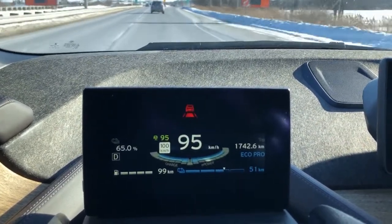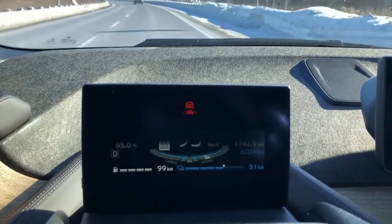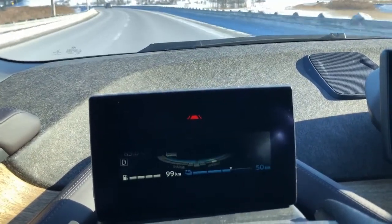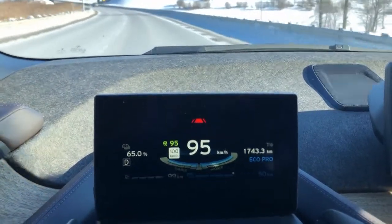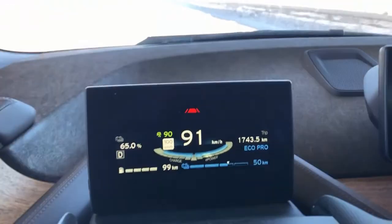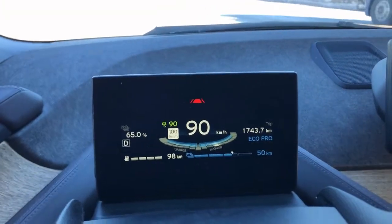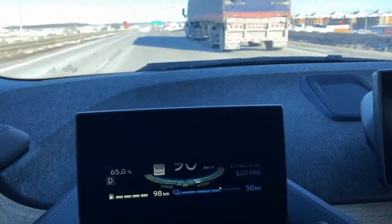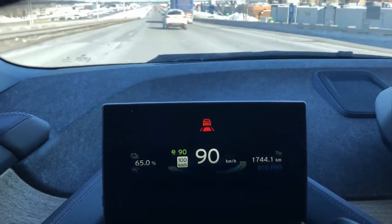It's not bleeding down much, or if it is, it's bleeding down relatively slowly. I'm not seeing the type of drop that I was seeing before at 100km/h. I did drop 1% at one point. We're getting closer to the city, so I'm going to drop the speed back down to 90km/h and see if at 90 kilometers an hour we're able to maintain the state of charge. I'm going to start hitting a little bit of traffic here, so it will naturally slow me down and I probably won't be able to maintain 90 kilometers an hour anyway.